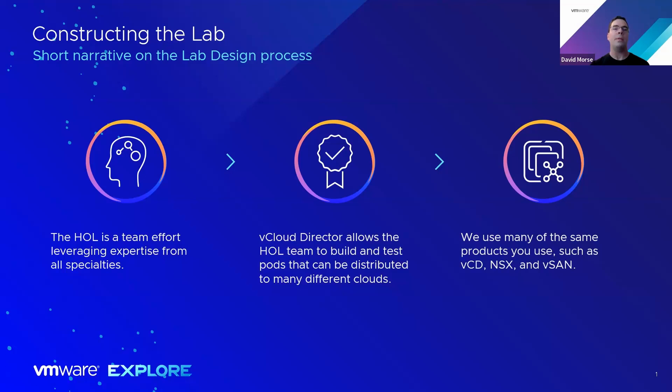Hands-On Labs is a team effort. It's actually quite a large team that leverages expertise from cloud director, vSAN, site recovery manager — if it's a VMware product, we've got the expertise. So it really is kind of a cross-team collaborative effort, and it's distributed across a variety of different clouds. It really is the best way to kind of learn our products.